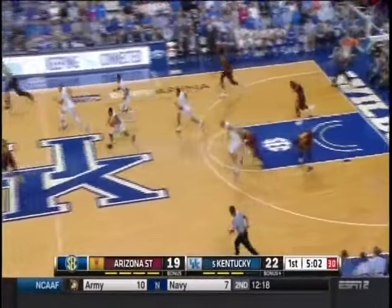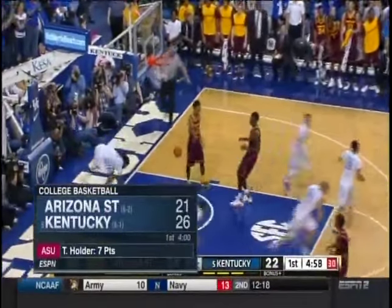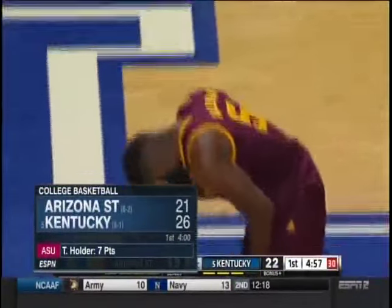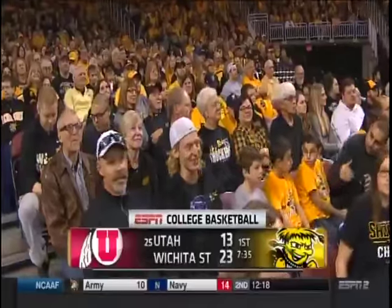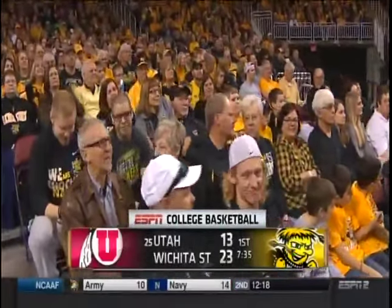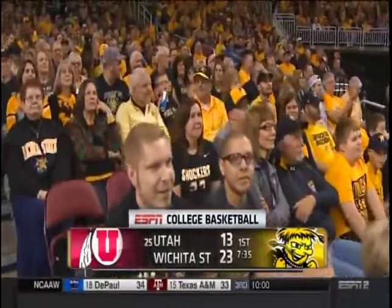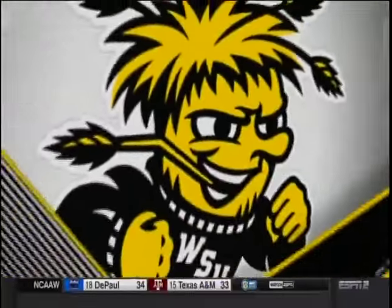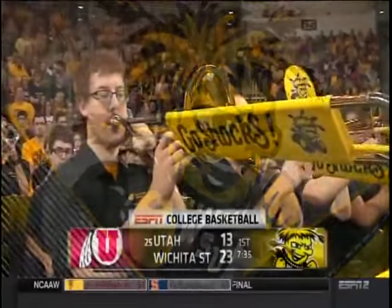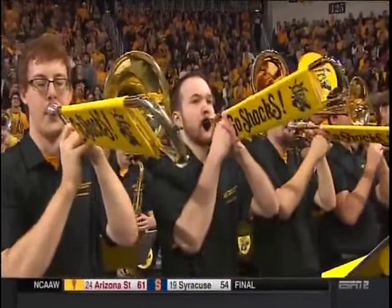Doug Kazarian with a studio update over on ESPN at Rupp Arena. Arizona State already with 10 turnovers in the first half. The Pac-12 is not afraid to schedule tough in the non-conference — that's why they're the number one RPI conference in the country right now. They're not afraid to go on the road and play against good people. I respect that about the Pac-12.